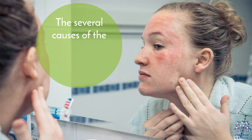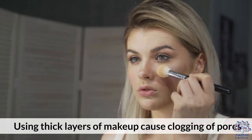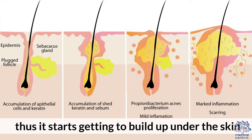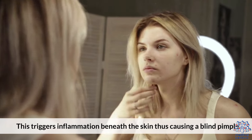One of the several causes of blind pimples is makeup. Using thick layers of makeup causes clogging of pores. When the pores get clogged, there is poor air circulation and sebum has no place to escape, thus it starts building up under the skin. This triggers inflammation beneath the skin, thus causing a blind pimple.